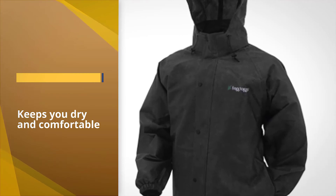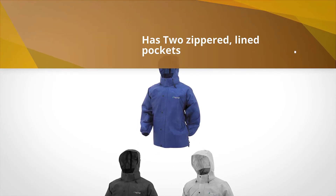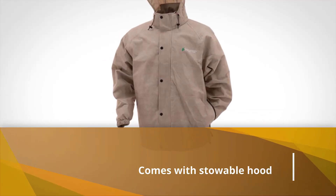The Pro Action isn't short on features either. The raglan sleeves allow for a full range of motion. Two zippered, lined pockets keep your hands warm and your gear dry. A button flap over the front zipper and taped seams provide extra protection against the rain.